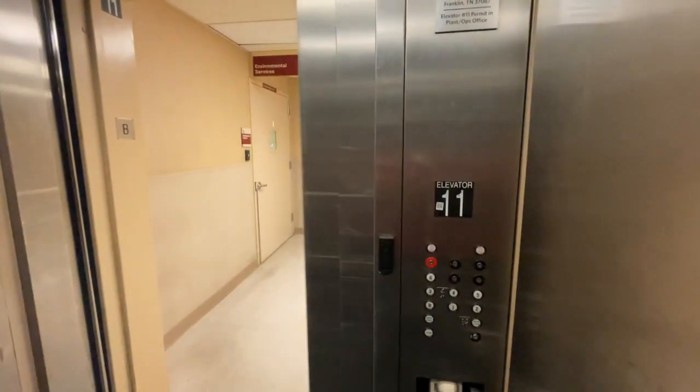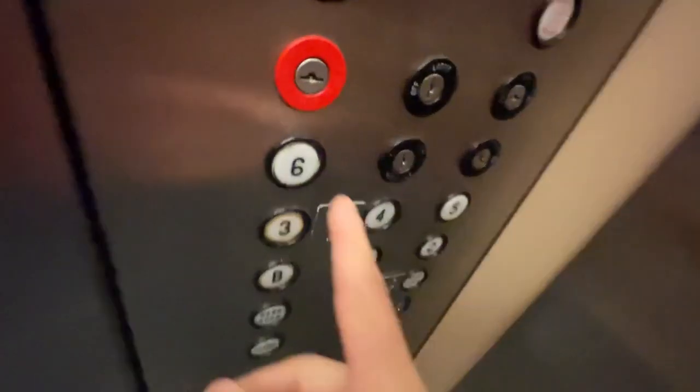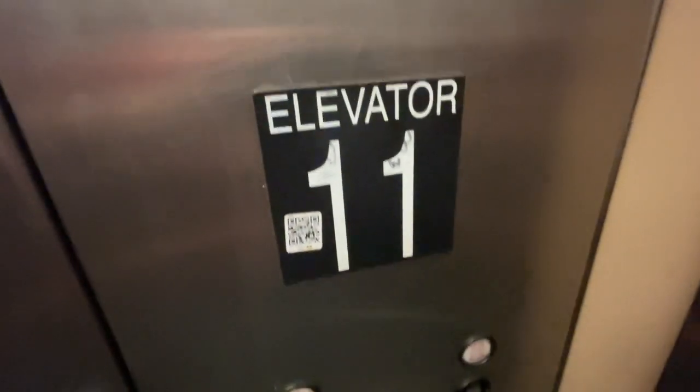Here's the basement. That's called 6. This is elevator 11.